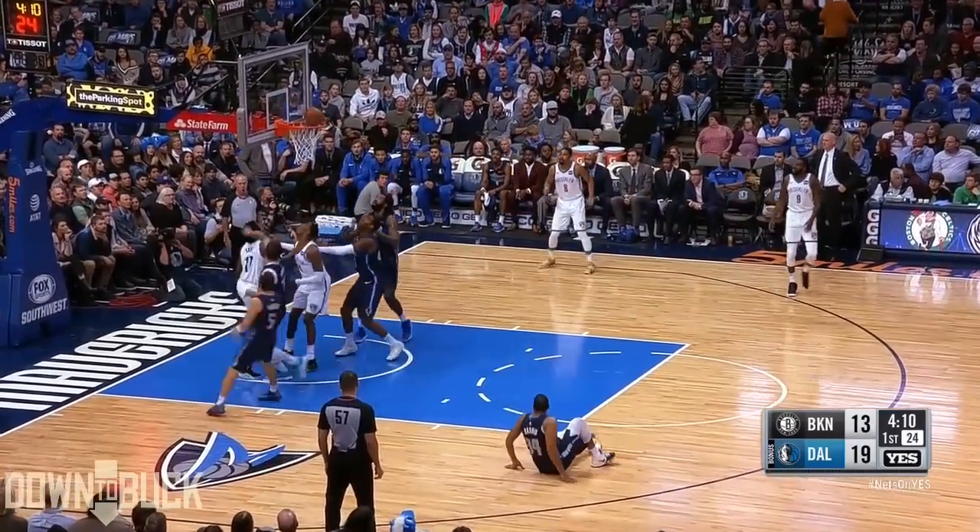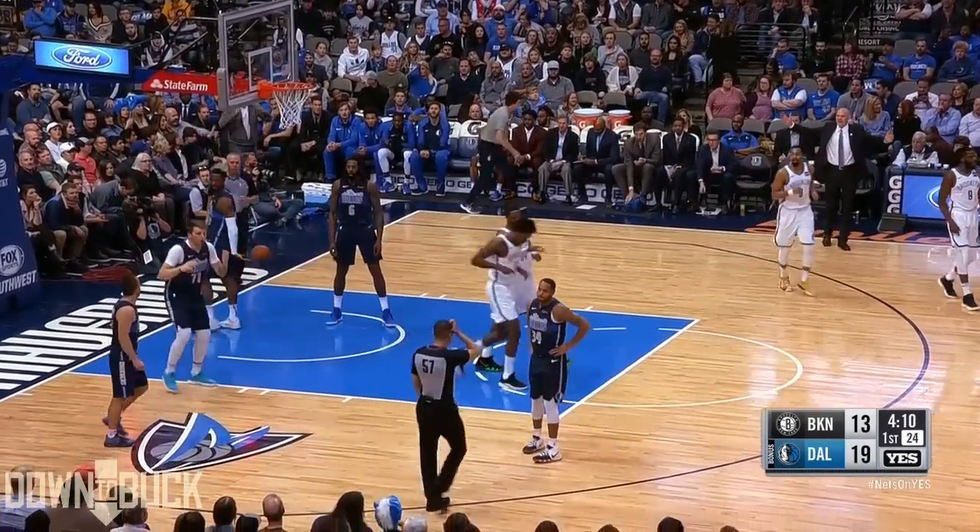Contact, no call. Hollis Jefferson leans in. Tip-in goes! Ed Davis and the foul!